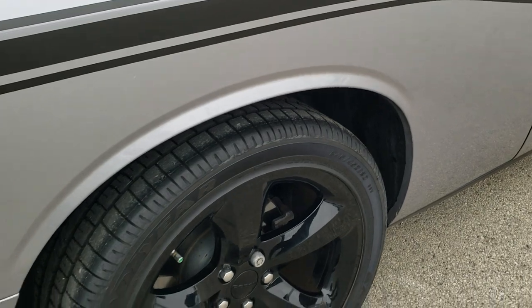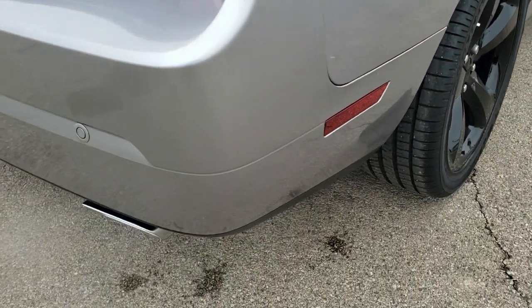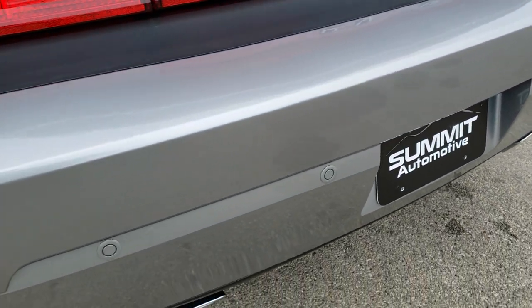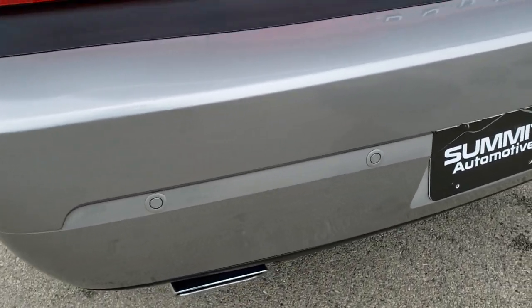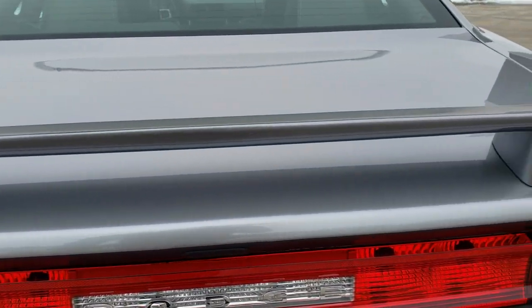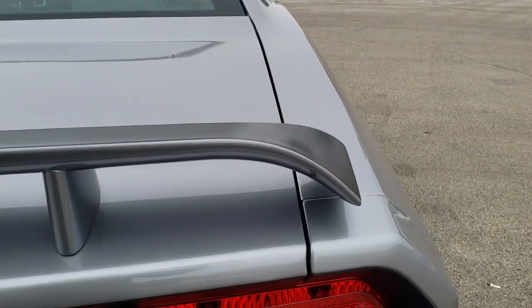Back tires have just as much tread as the front tires. Four wheel disc brakes on this car. As we come around to the back, the rear bumper is in excellent condition — didn't see any dents, dings, scuffs or scrapes on that. Chrome tipped exhaust. The deck lid is in great shape as well, and it has a really good looking spoiler on here.